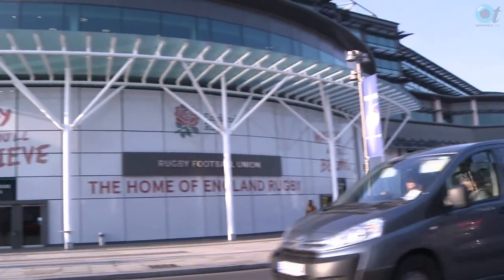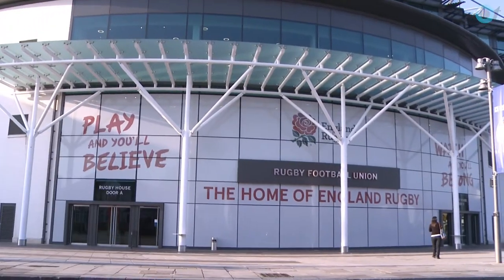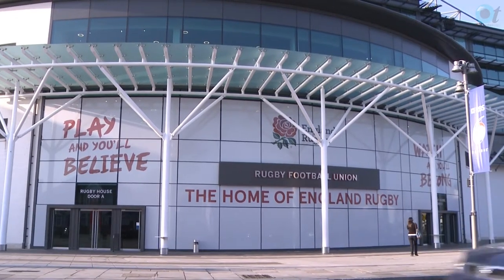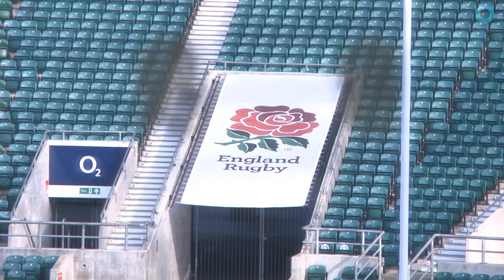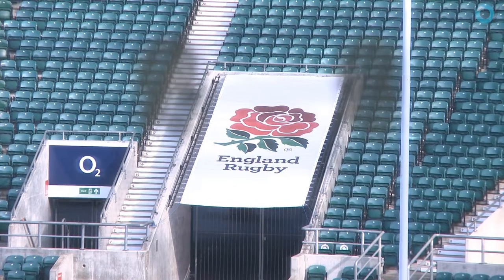We are at the home of English rugby, so we're at Twickenham to launch our London courses for 2014. We wanted to come to somewhere in London that was going to be attractive, somewhere a little bit different, somewhere where we felt delegates would want to actually visit — and we think we found that.